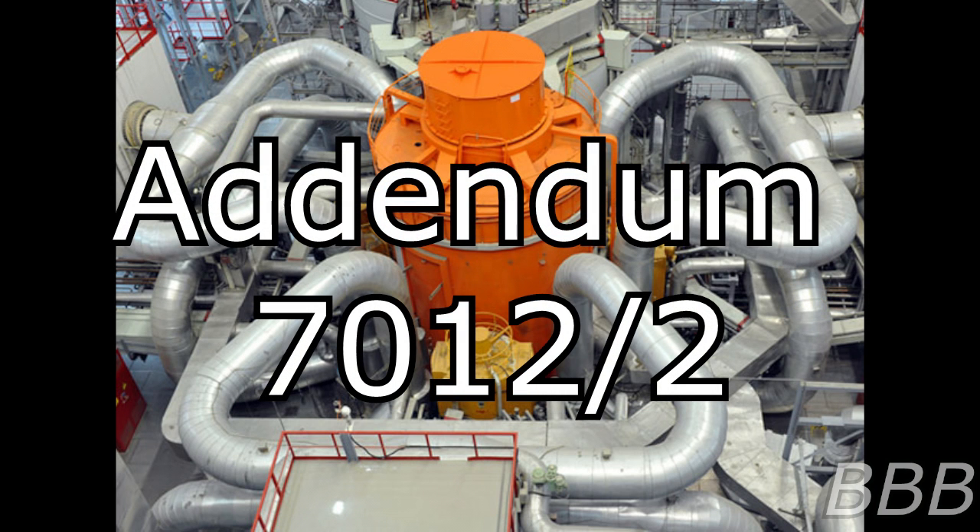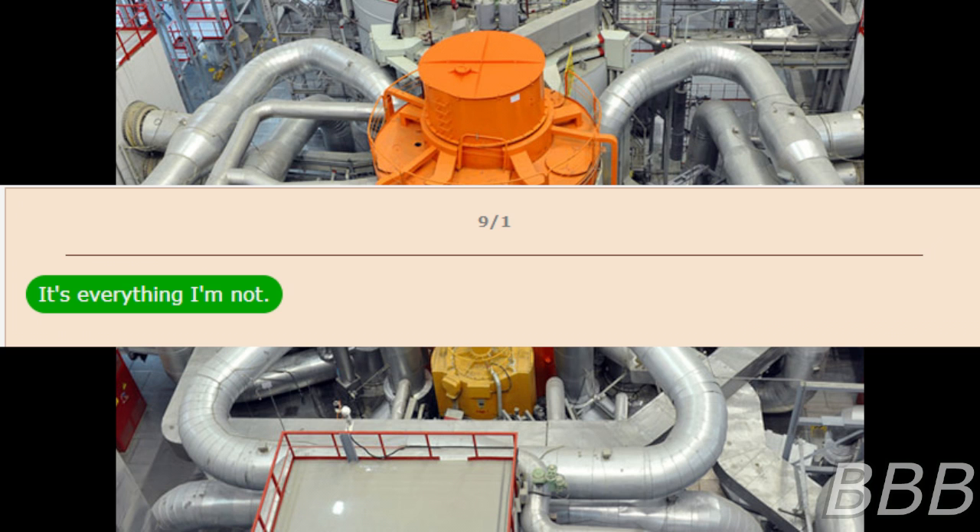Addendum 7012-2. SCP-7012 received a single message while in containment, listed as follows. September 1st. It's everything. I'm not. Endgame.